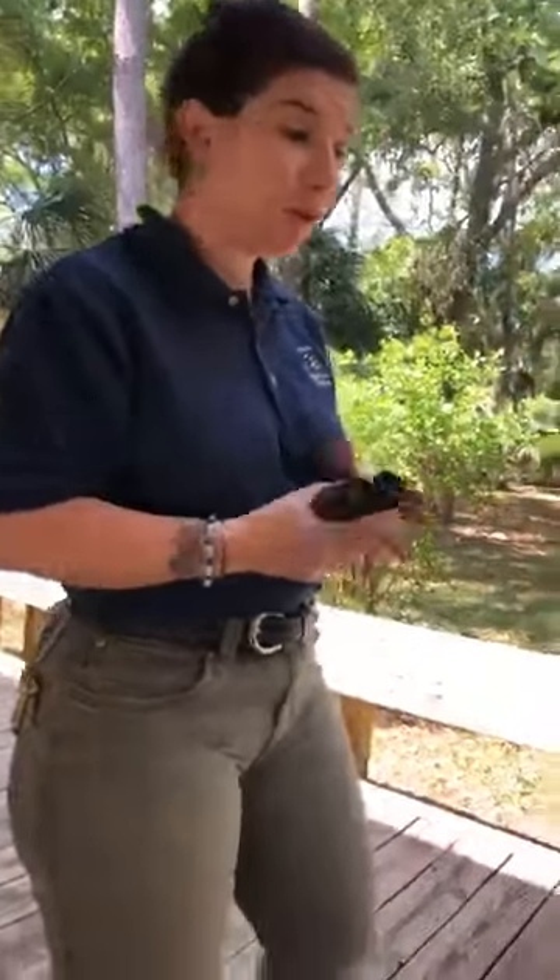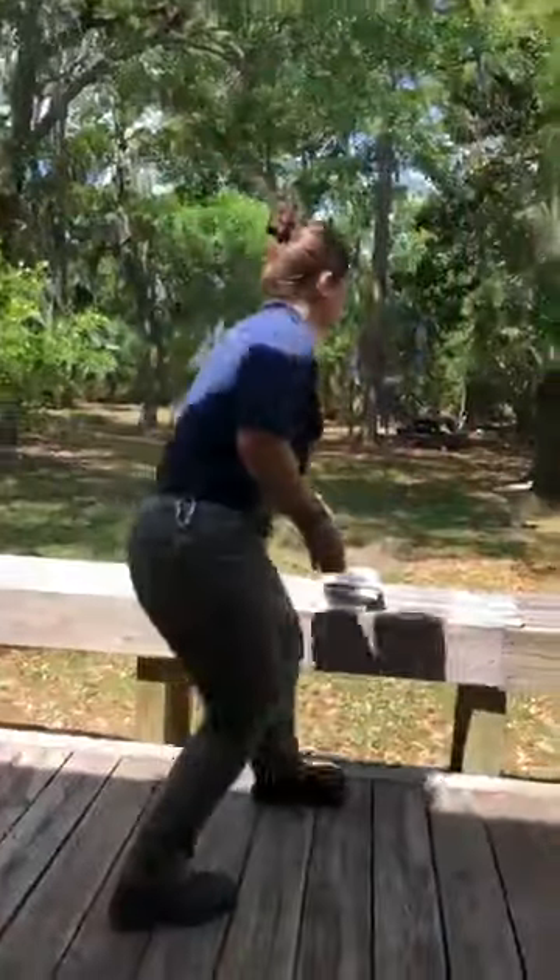Are painted buntings present at Edisto? I have not seen painted buntings yet — they're supposed to be here. They might be here already; they just haven't come to the feeders. This is Edisto Beach State Park, and I'm just giving you a few pointers on watching nature in your backyard.